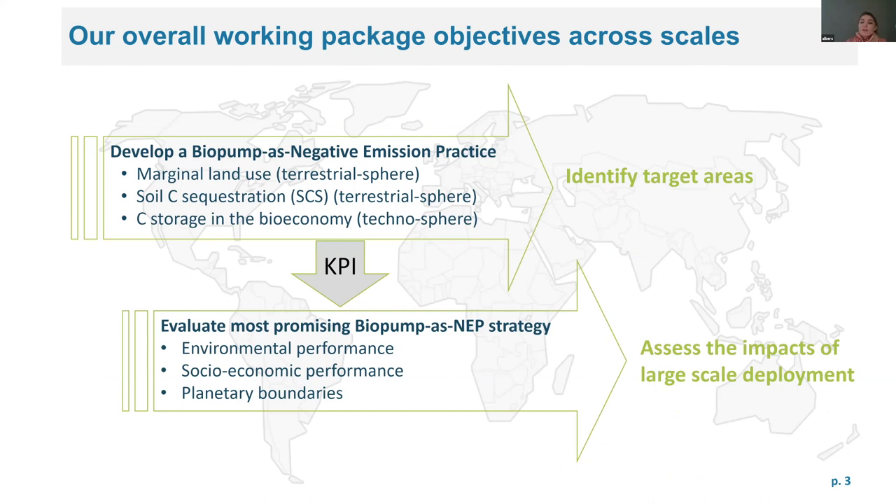For instance, regarding environmental performance we will use life cycle assessment, and then also assess some socioeconomic factors and trade-offs, and extrapolate our results to make sure we don't cross planetary boundaries.